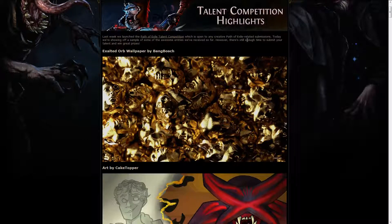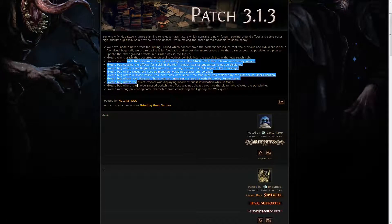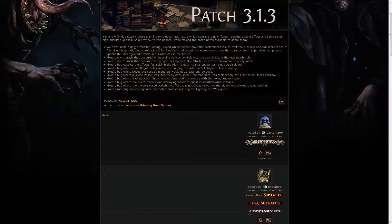There's still enough time to submit something if you haven't yet, so definitely do that. Also, patch 3.1.3 arrived, and besides fixing the usual amount of bugs, it actually implemented a new effect for Burning Ground that doesn't have the performance issues the previous one did, which is absolutely amazing.